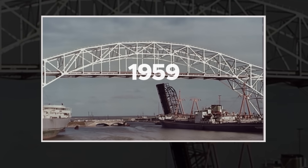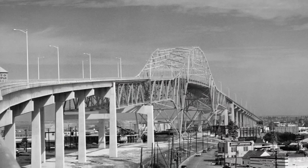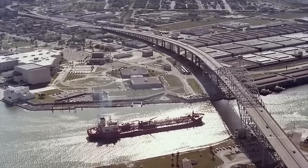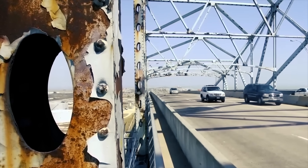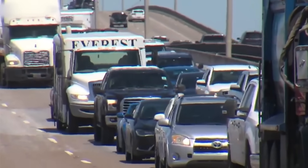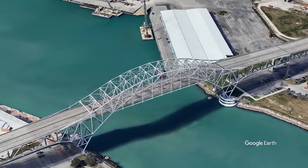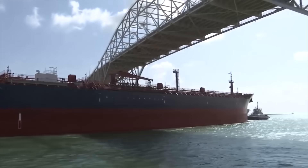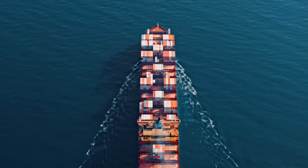Completed in 1959, the original Harbor Bridge once stood as a proud symbol of mid-century American engineering. Designed as a steel-through-arch bridge, it served the Corpus Christi community for over six decades, connecting the bustling port of Corpus Christi with the city and supporting both commuter and commercial traffic. But as time passed, the bridge became increasingly outdated. Its narrow lanes, lack of shoulders, and aging design no longer met modern safety standards or traffic demands. More critically, its limited vertical clearance of just 138 feet became a growing obstacle for the port's development, restricting the entry of larger, modern cargo ships — a significant economic limitation as global maritime trade rapidly evolved.